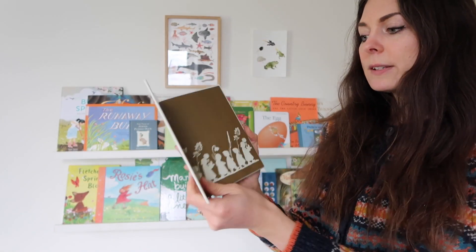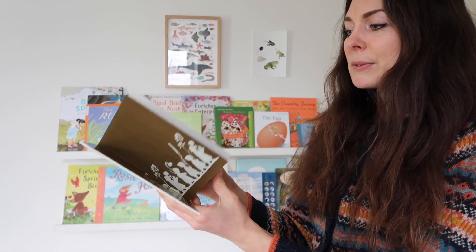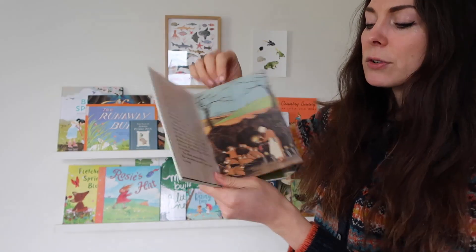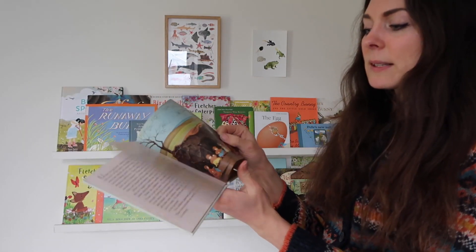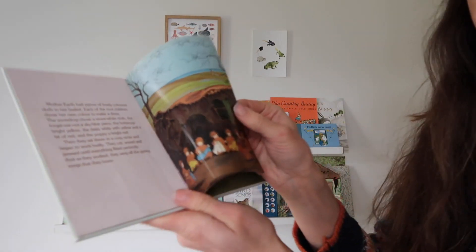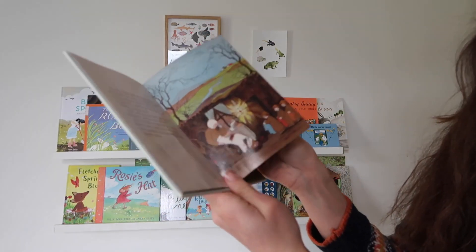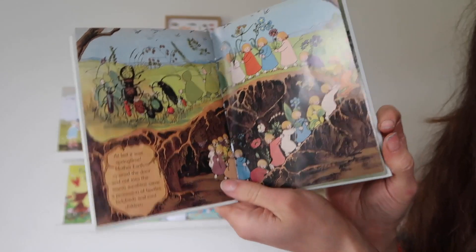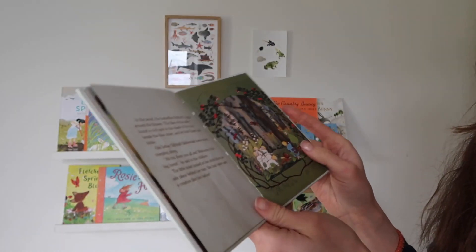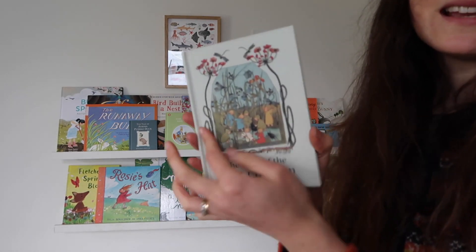Of course you can't have spring without The Story of the Root Children by Sibylle von Olfers. This is a real classic story about little children living underground — like the seed children — and as spring starts to appear they make their beautiful clothes out of colored fabric, get all dressed up, and emerge as flowers. It's so beautiful and magical. I love the illustrations — it's just very very special.